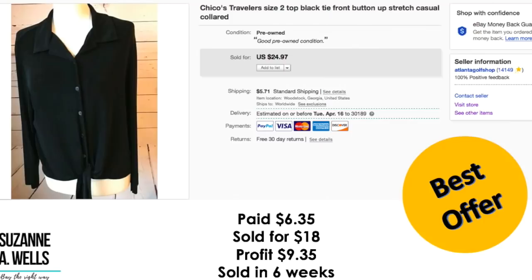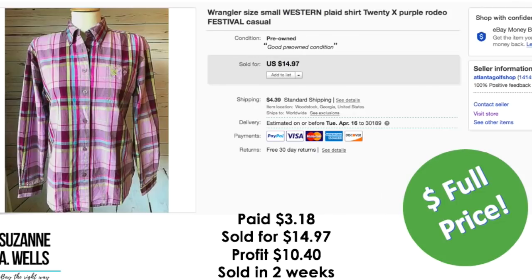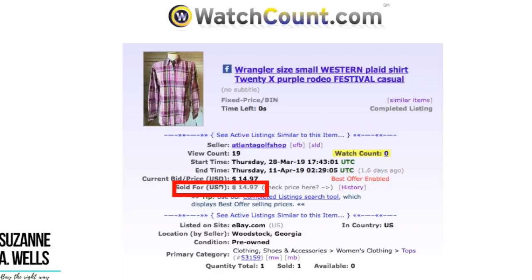This is a Chico's top. I paid $6.35 for this. It sold for $18. Profit was $9.35. It sold in three weeks with 45 views and no watchers. This is a Wrangler Western shirt — kind of an experiment to see how much it would sell for. Paid $3.18. It sold for $14.97. Profit was $10.40. It sold in two weeks. I picked this up because it was a bright color and I live in a county that's a big horse community. I'm starting to explore these western shirts to see how I can do with that. 19 views and no watchers.